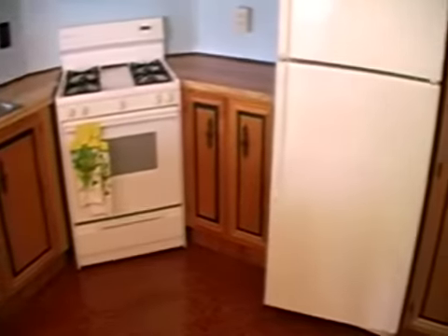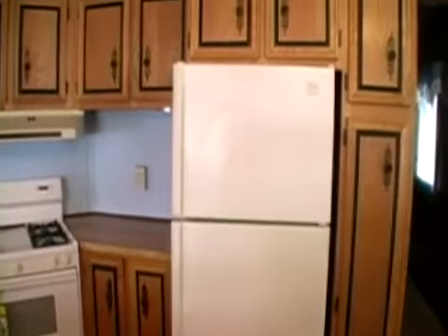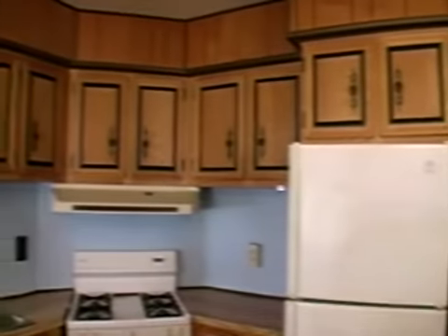The well-sized eating kitchen comes equipped with appliances, in addition to featuring a durable double stainless steel sink, as well as plenty of counter and cabinet space.